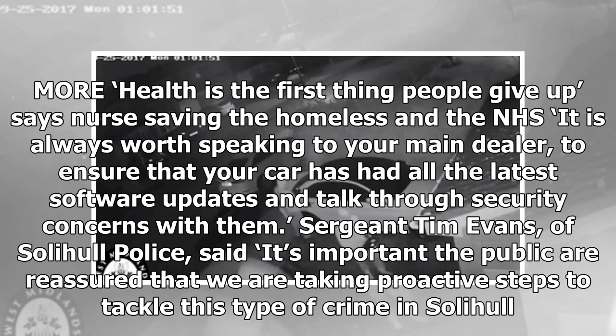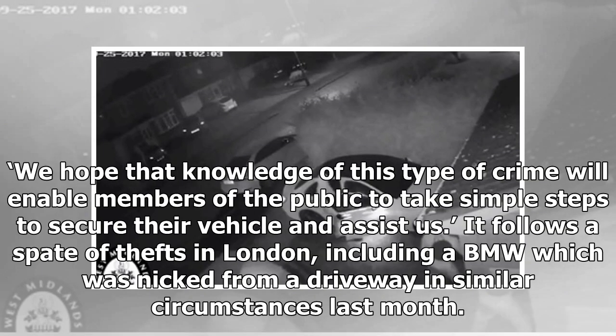It is always worth speaking to your main dealer to ensure that your car has had all the latest software updates and talk through security concerns with them. Sergeant Tim Evans of Solihull Police said: it's important that the public are reassured that we are taking proactive steps to tackle this type of crime in Solihull. We hope that knowledge of this type of crime will enable members of the public to take simple steps to secure their vehicle and assist us.